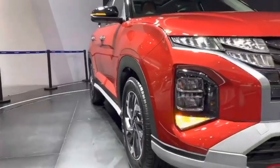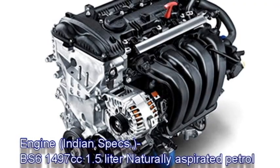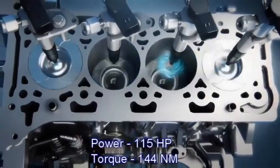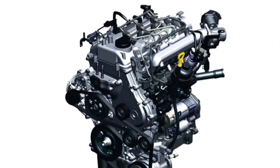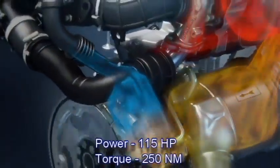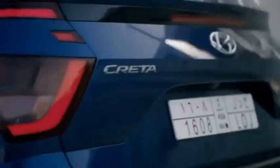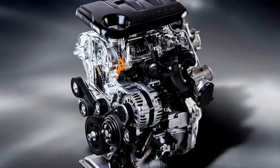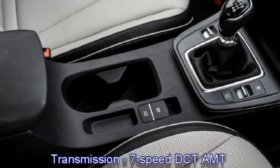The new Creta facelift gets a 1.5L petrol engine in Indonesia. The Indian specifications of Creta will get a 1497cc 1.5L naturally aspirated petrol engine, which can produce 115hp and 144Nm of peak torque, and a 1493cc 1.5L diesel engine that can generate 115hp and 250Nm of peak torque. The engines will be mated with torque converter and AMT transmissions. The petrol versions will offer mileage of 17kmpl, whereas the diesel versions will offer 21kmpl. It could also get a 1.4L turbo petrol engine, which can produce 140hp and 242Nm of peak torque, mated to a 7-speed DCT transmission.